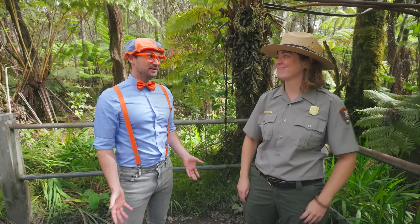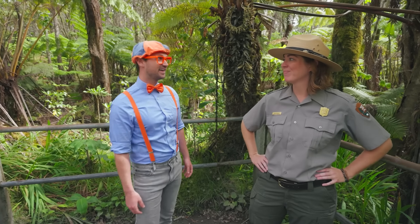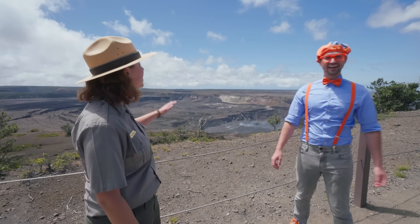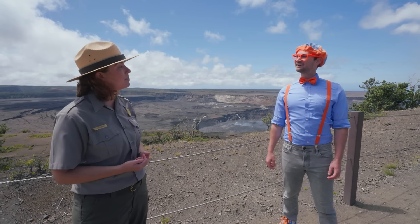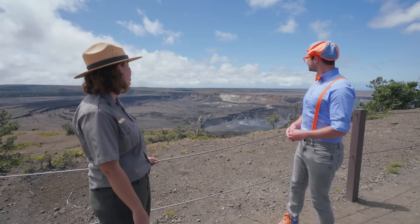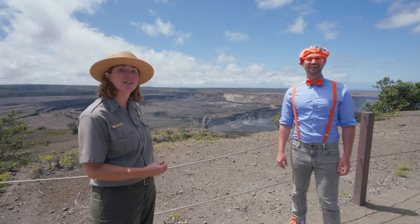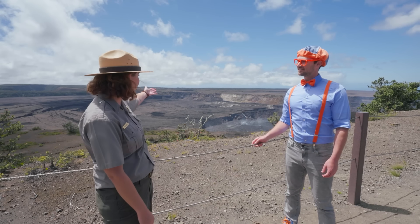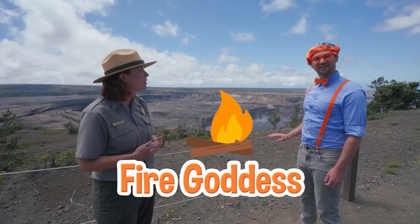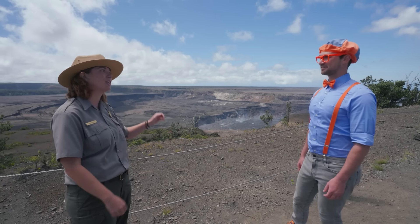Hey, speaking of volcano, do you mind if we go check it out? Do you want to go see Hale Ma'uma'u Crater? This is a very special place at the national park. I remind students to keep quiet voices so that we can be respectful so that everybody can enjoy this part of the national park. This is known as a vahipana — in Hawaiian, that means a sacred place. Many people believe that this crater, Hale Ma'uma'u Crater, is the home of Pele Honuamea. Pele is the fire goddess and the goddess of volcanoes. Many people believe that the Hawaiian Islands would not be here without Pele, so that's why this is such a sacred and special area in the park.